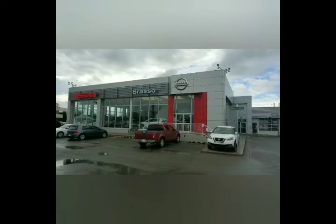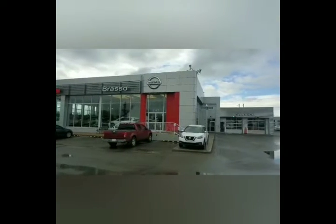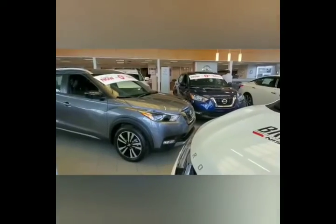We all know it's important to be informed in your vehicle decision, and it's just as important to be informed in your dealership decision. Brasso Nissan is celebrating 50 years in business. Not only are we the oldest Nissan dealership in Calgary, but we care the most about our customers.